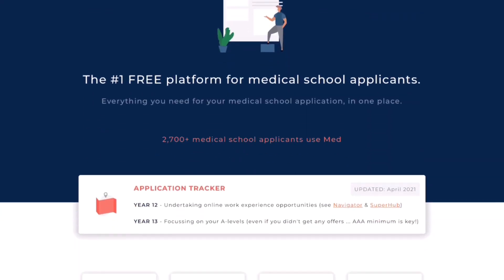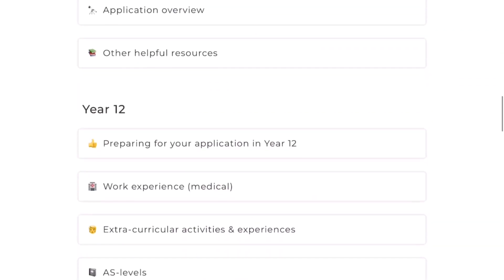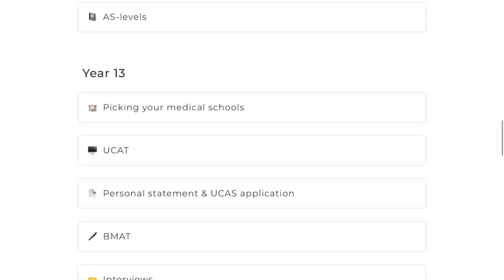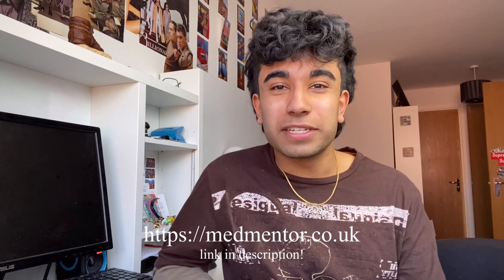MedMentor is a completely free online platform designed by ambitious and successful medical students. They provide a huge number of free resources for any potential medical applicants, including things like BMAT and UCAT guides, blog posts by medical students and advertised lists of upcoming events for things like interview workshops and virtual work experience. I really recommend checking them out — it's completely free so you've got nothing to lose.